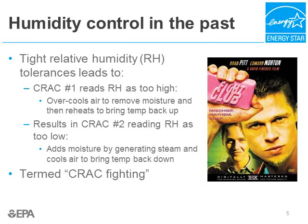Let's talk about humidity control in data centers. Why do we care about humidity? If humidity is too high, we worry about moisture condensing on metal components inside servers, leading to shorts and equipment failure. If too low, we worry about static electricity discharging and damaging sensitive electrical equipment. A typical data center uses a great deal of energy maintaining humidity through multiple CRAC units.